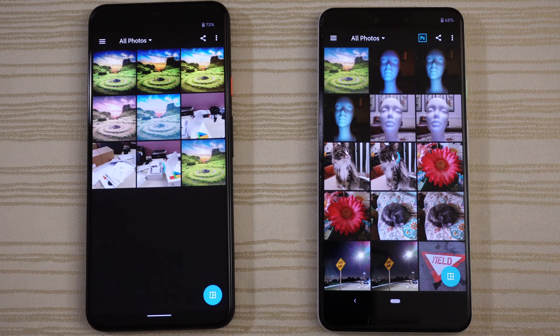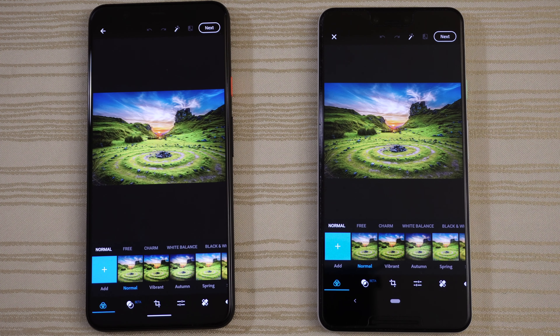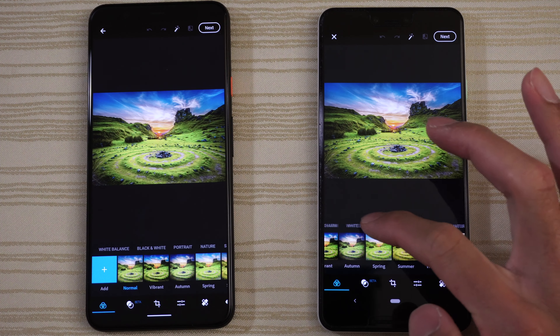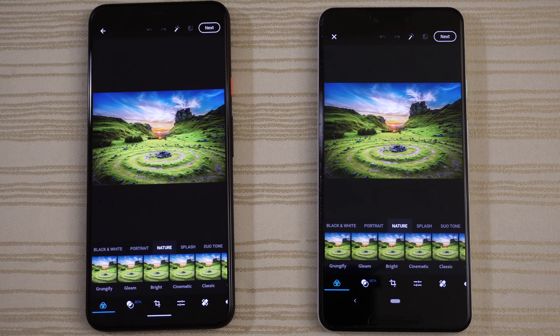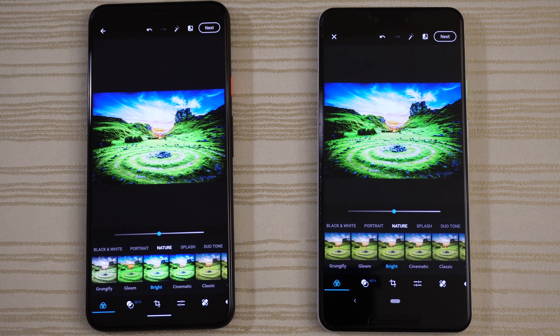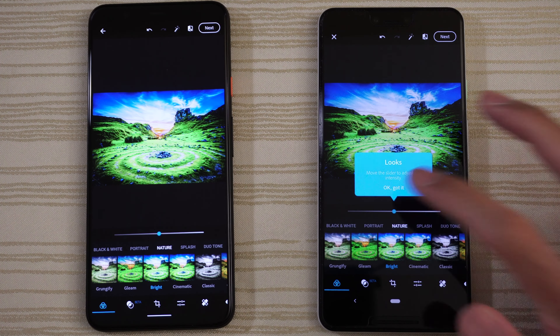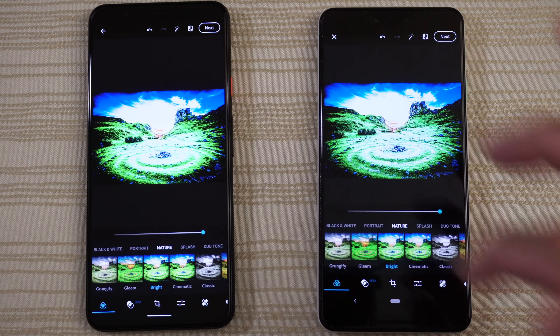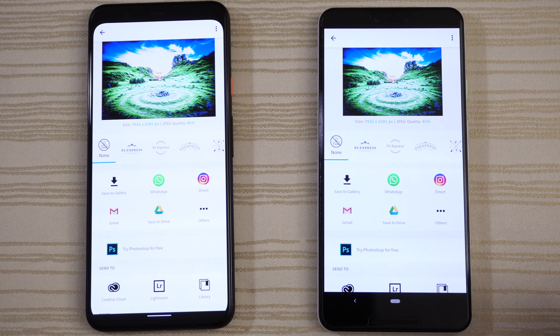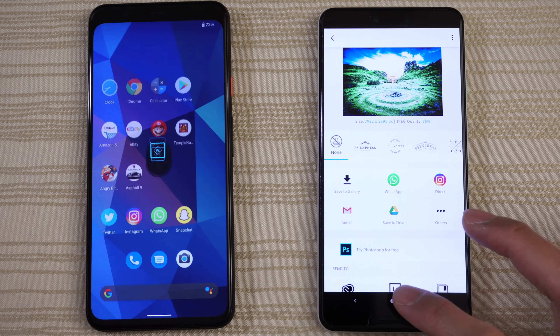Let's go ahead and choose this picture — this is an 8K image on both phones. I'm going to click on Nature, then click on Bright. Look at that effect. We're going to jack this up all the way — kind of cool. We're going to save to Gallery to see which one does it faster. Give the win to the 4 XL on that one.